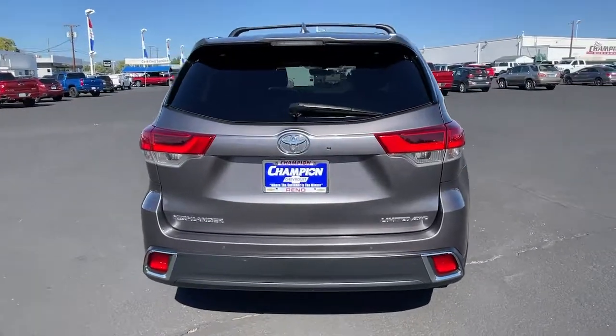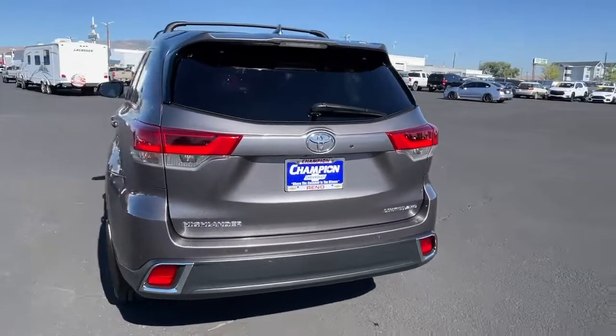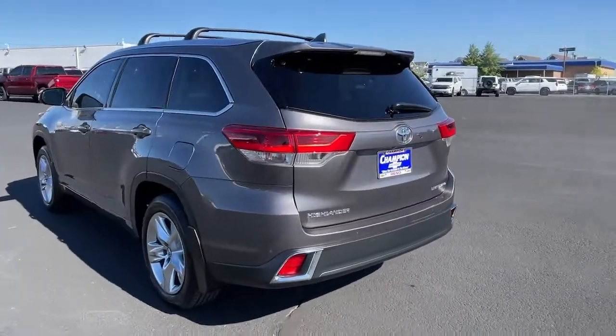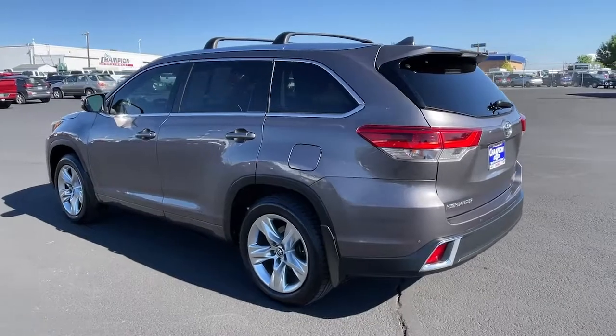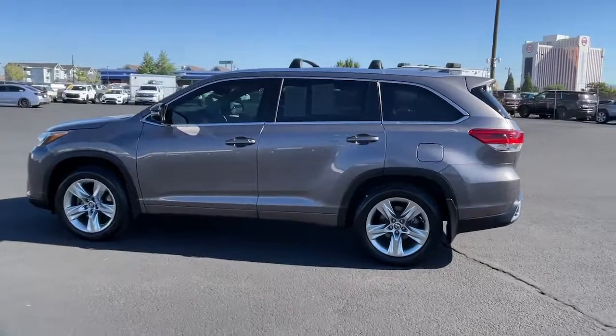Navigation system, all-wheel drive, sun moonroof, power liftgate, lane-keeping assist, woodgrain interior trim, adaptive cruise control, cooled front seat, satellite radio, premium sound system.